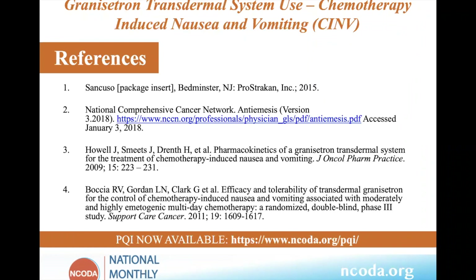Thank you again, Latha. And as mentioned, the PQI is available on NCOTA's website at ncota.org/PQI.